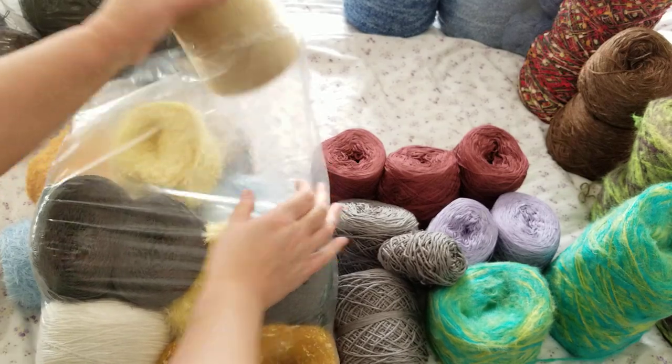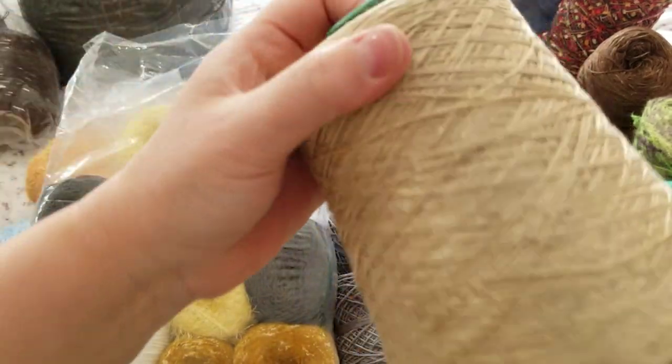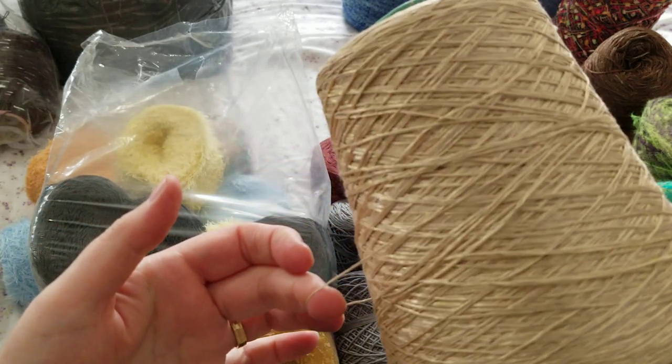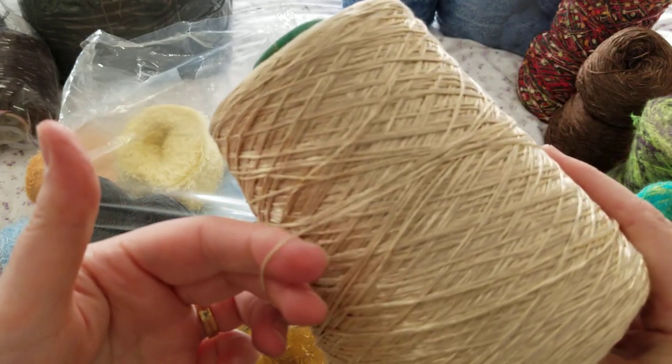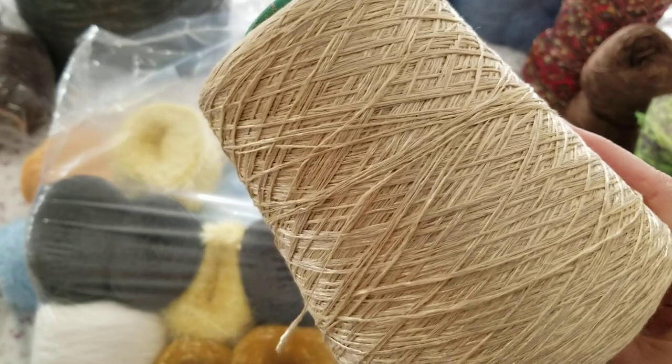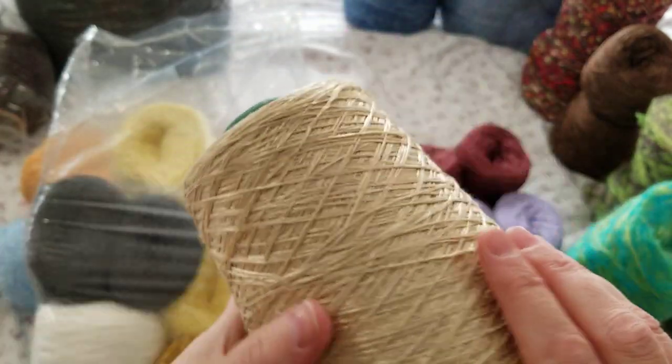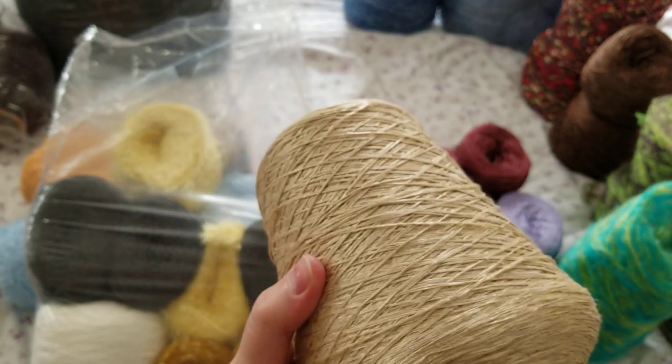Let's pull this cone. These can be added to your knitted or crocheted yarn to give a beautiful texture. Look at my hands — I'm going to go wash my hands and I'll be right back.